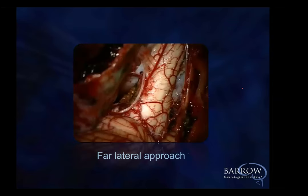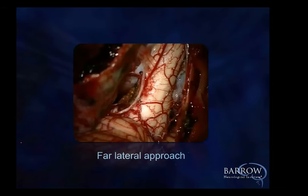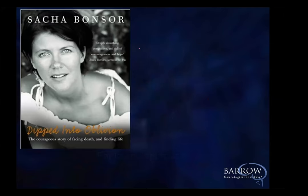She wrote a book called 'Dipped into Oblivion' — a very nice book in the sense that we don't give enough attention to what patients feel. We see every case right after another; we don't have enough time. She really relates the agony she went through before she had it finally fixed.